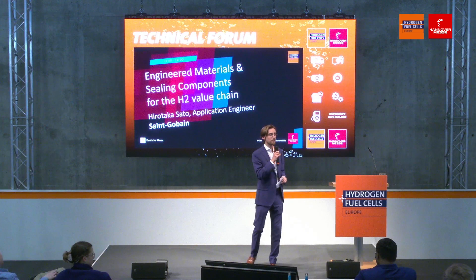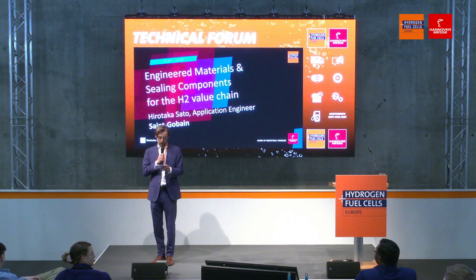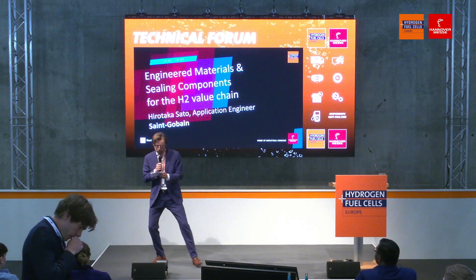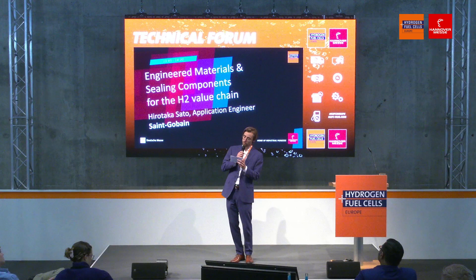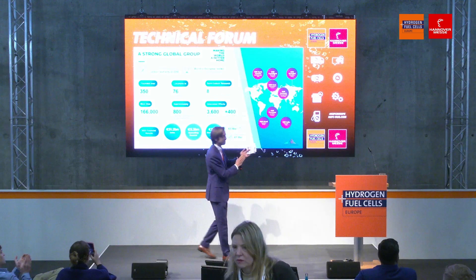The most important reason of all is the next topic we'll be discussing. We will be talking about engineered materials and sealing components for the hydrogen value chain — an important topic for pretty much everybody. So please, a warm applause for from Saint-Gobain, application engineer Hiro Taka Sato.